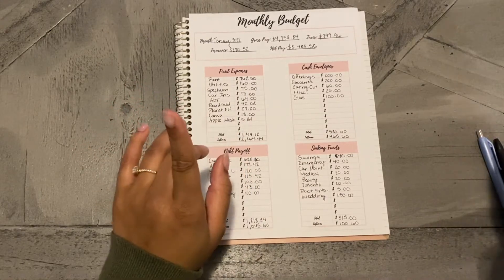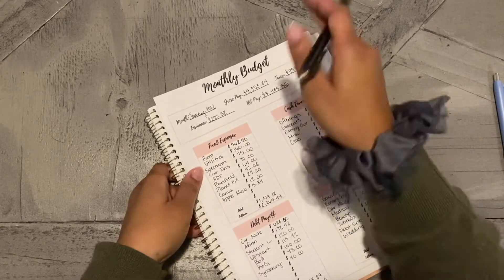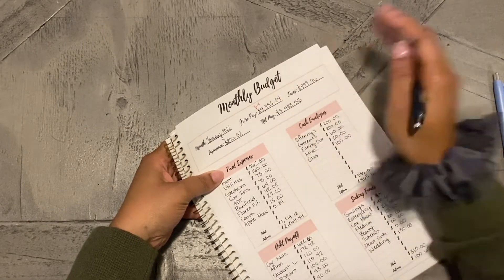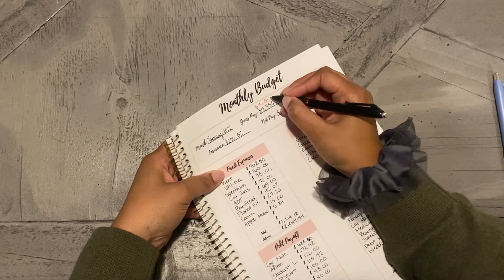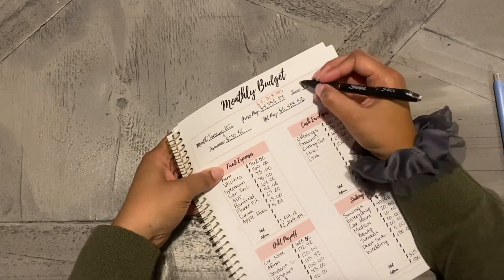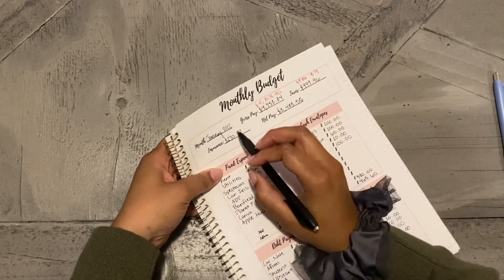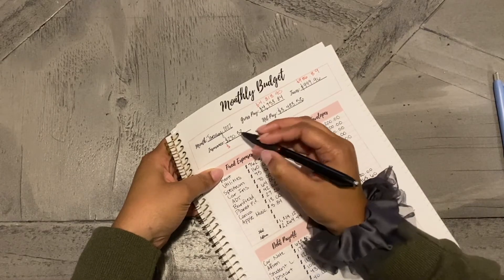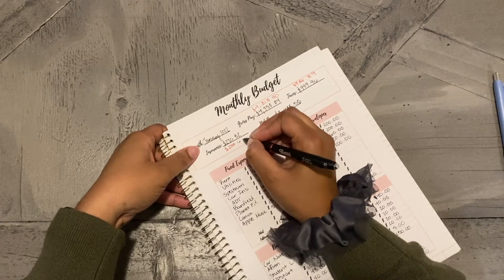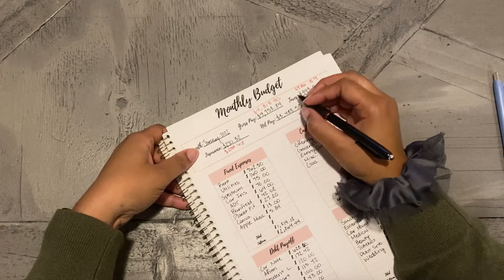Let's go ahead and get started with closing out the budget. My gross pay was actually a little bit higher than projected. My taxes went down as well - everything's confusing me as to why it's different. My insurance also went down because I didn't need the higher premium like I thought I would. And then my net pay changed too.